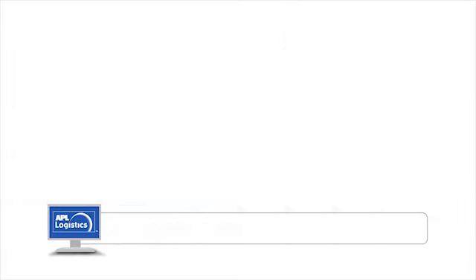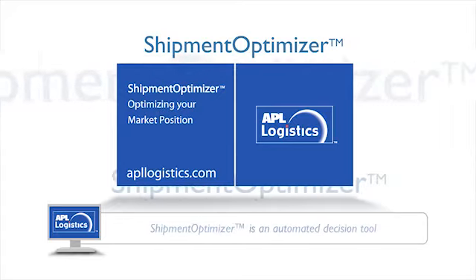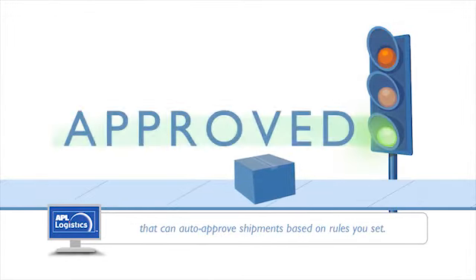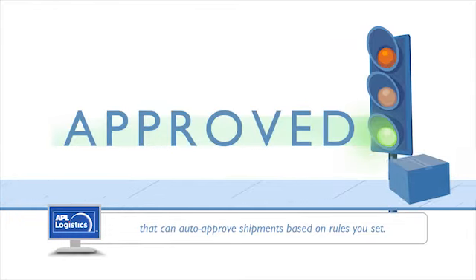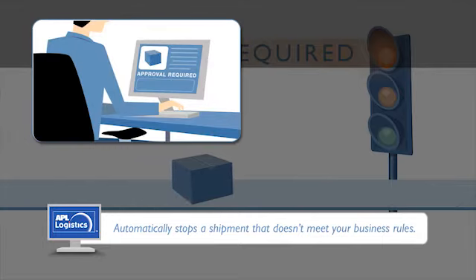Presto! That's Shipment Optimizer from APL Logistics. Shipment Optimizer is an automated decision tool that can automatically approve shipments based on rules you set — no matter how complex — and automatically stops a shipment that doesn't meet your business rules.